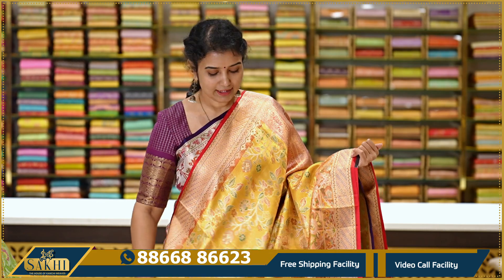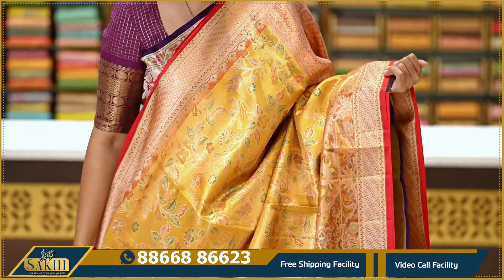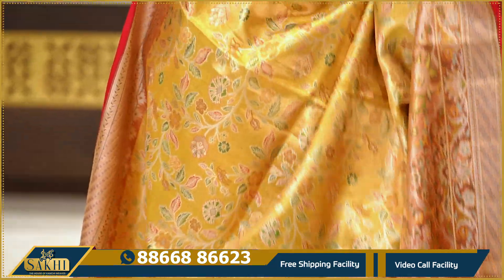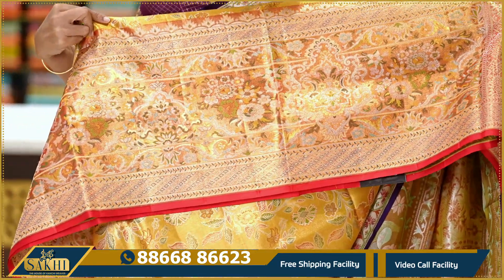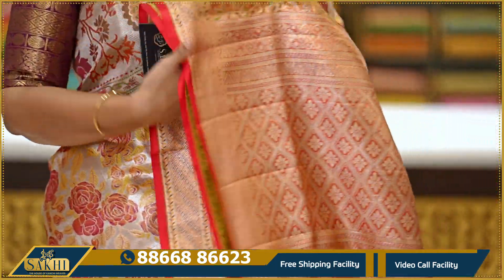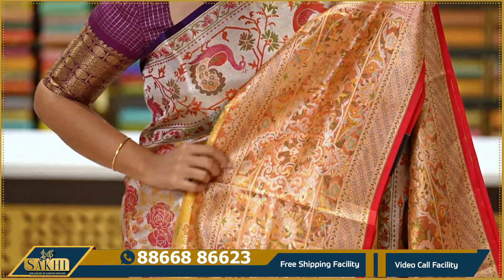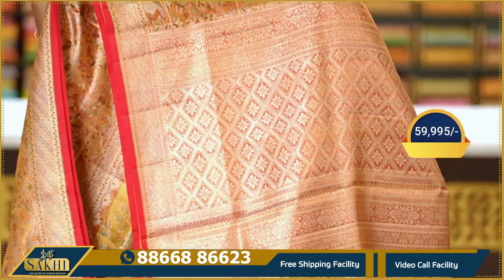The next sari is golden yellow with red — a goldenish red color combination. The sari features a multi-color meenakari weave with floral jala. The pine border is around 4 inches with very fine meenakari work in multiple colors. The blouse is also very nice. The price is ₹59,995.